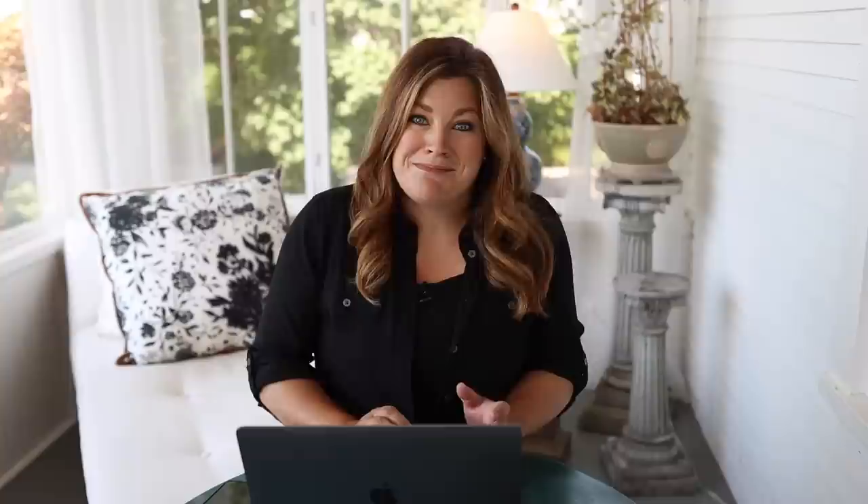I do wear SPF 50 sunscreen and reapply two or three times during the day because I sweat it off. I find that exposing more skin actually makes me hotter — I'm just used to being covered. It's similar to people who work in the fields; they're fully covered with cloths over their hats that go over their face. You would think it's a sauna, but they're just accustomed to it.